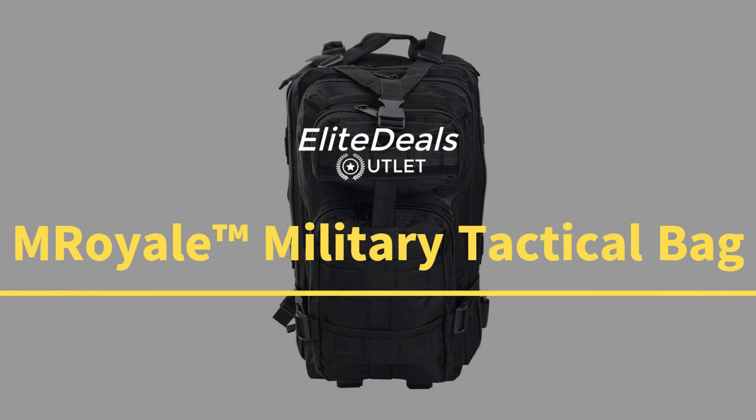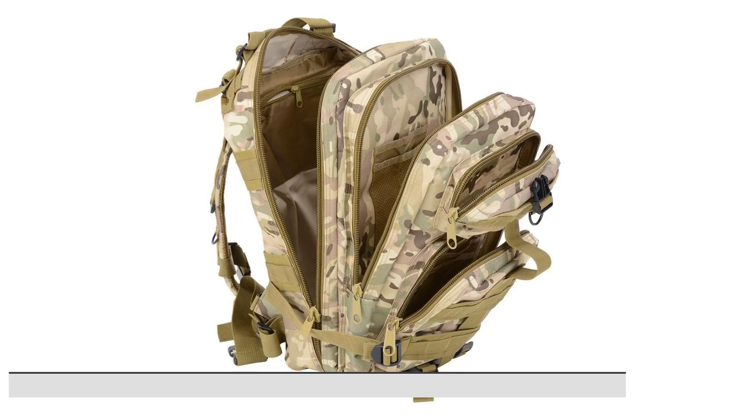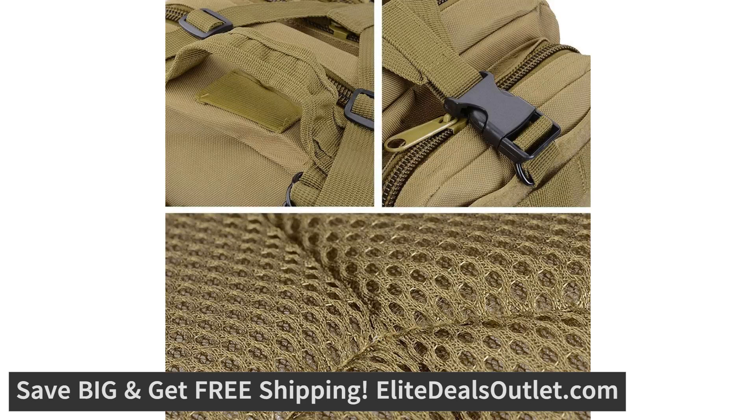This ruggedly handsome tactical army backpack is your long lasting companion for everyday use and all types of fun outdoor adventures.